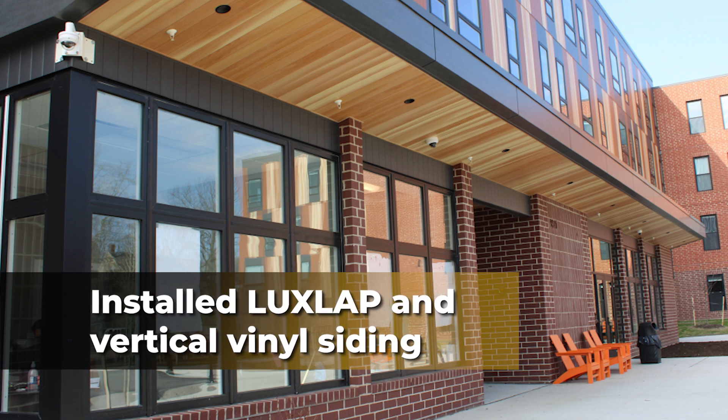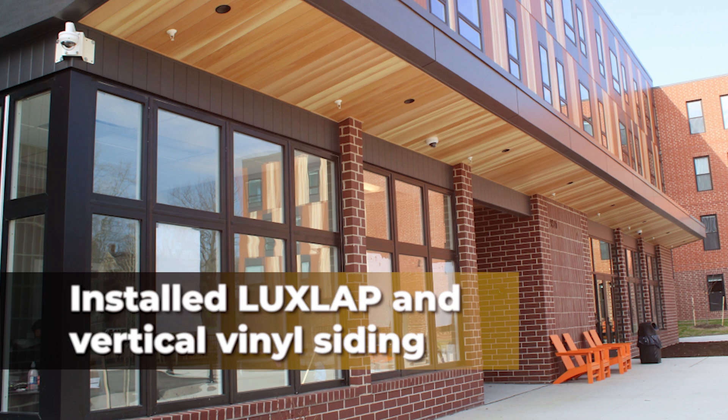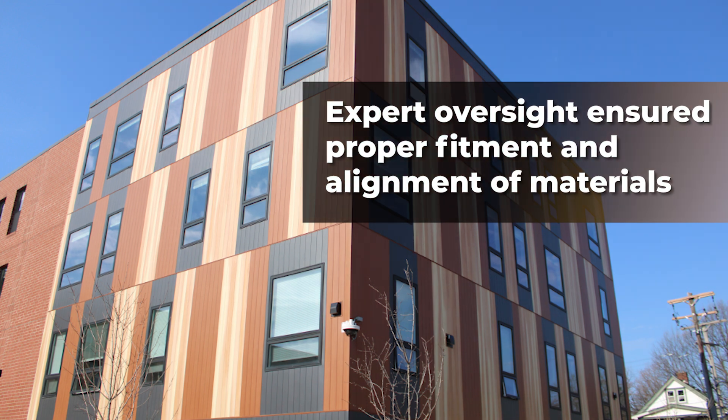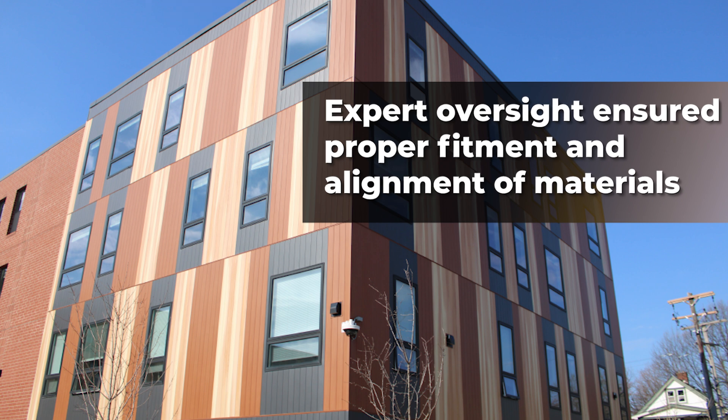The crew installed LuxLab and vertical vinyl siding with attention to detail, from transitions to color placement. Expert oversight ensured proper fitment of ACM panels, especially in the alignment with brick surfaces. The final touch involved installing a canopy designed to align seamlessly with the siding finish.